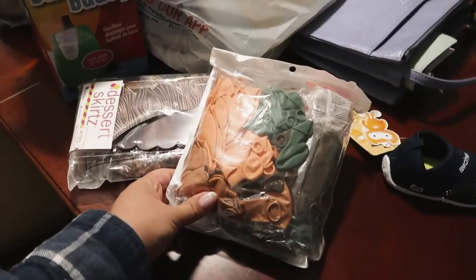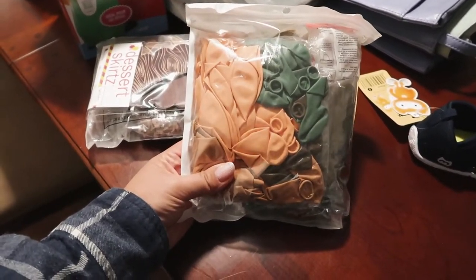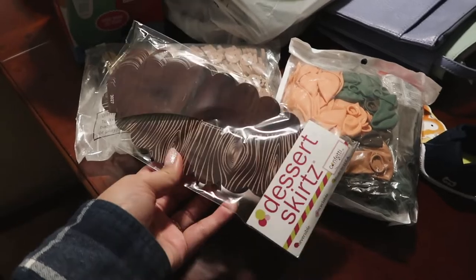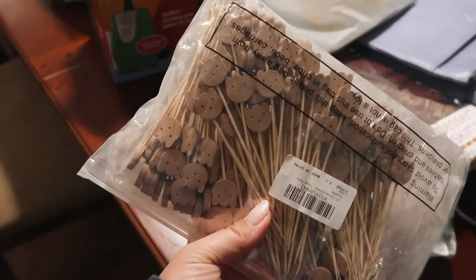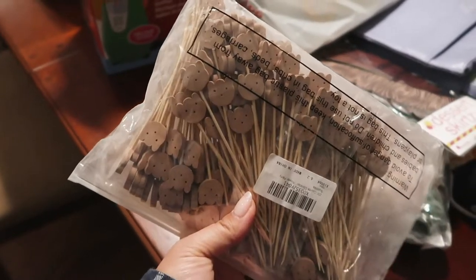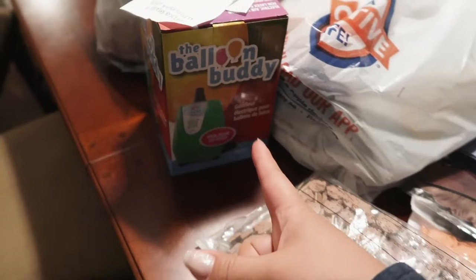Two things from Amazon arrived today and I was also able to go to Michael's. The Amazon items include a balloon kit with balloon tape so you can make an arch — hopefully we'll see how that goes. I also got these cupcake wrappers, decorative little things that you wrap around the base of cupcakes, and these little cocktail skewer things with little bear heads on top. They're so cute — I'm planning to stick them on top of the cupcakes as decoration, and they can also be used for fruit or whatever else.